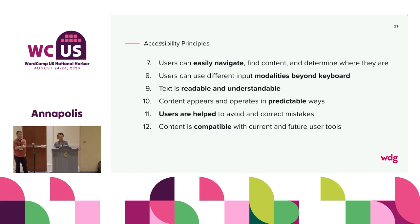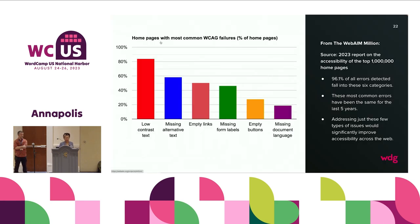Nine — text is readable and understandable. Ten — content appears and operates in predictable ways. Eleven — users are helped to avoid and correct mistakes. If you're providing text alternatives and then don't provide it for a section, you don't want the end user to think that section is empty — it's actually better to tell them something's not done than for them to get to a part where they can't interpret it. Twelve — content is compatible with current and future user tools. That extending of compatibility is something we're used to, because cross-browser experiences challenge our compatibility — it's like that but for accessibility.